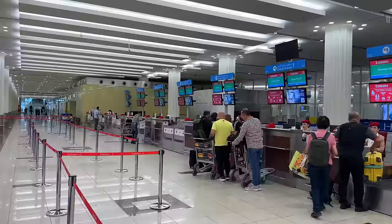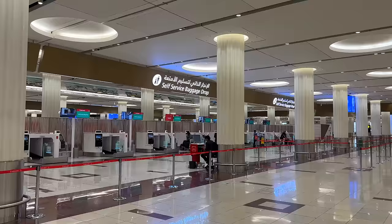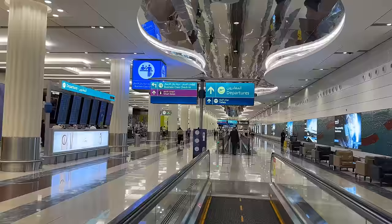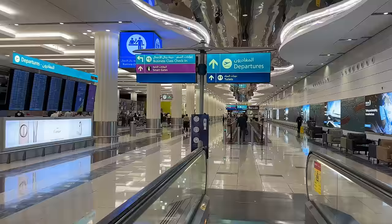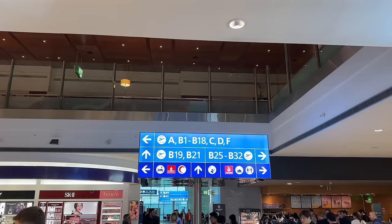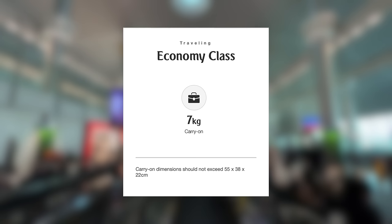I always arrive last second, so it's smart of me to book a later flight when it won't be as busy. One thing to mention: just like on Qatar Airways and Etihad, Emirates strangely does not allow personal items in economy class, meaning you can only bring one item on board regardless of size. The weight limit is also a low 7 kilos. This has never been enforced for me, but it's good to be aware of.